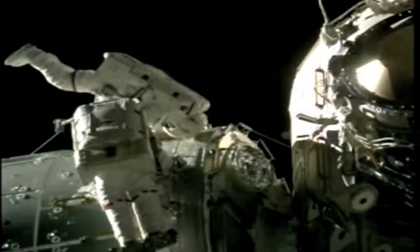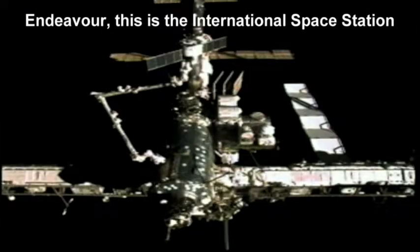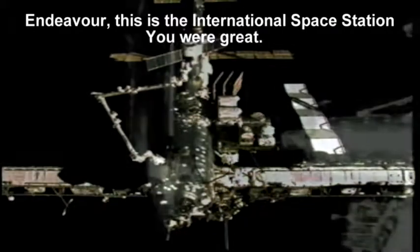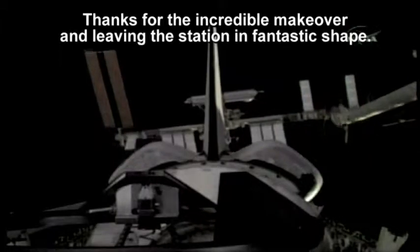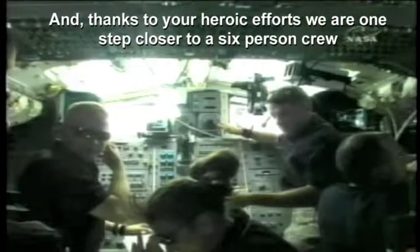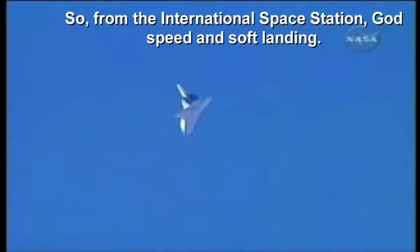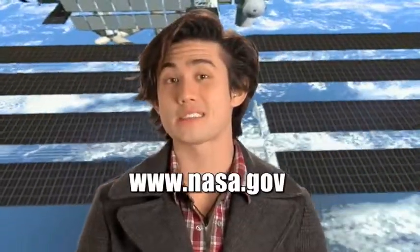So the Space Shuttle Endeavour's home improvement mission to the space station was a big success. Thanks for the incredible makeover and leaving the station in fantastic shape. Thanks to your heroic efforts, we are one step closer to a six-person crew. For more information about the Space Station and recent and future shuttle missions, visit www.nasa.gov.